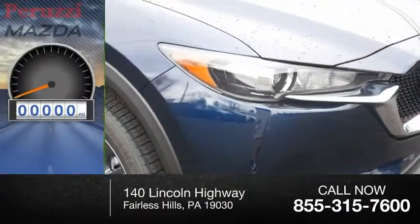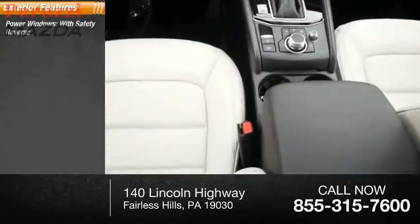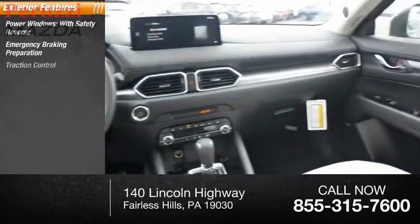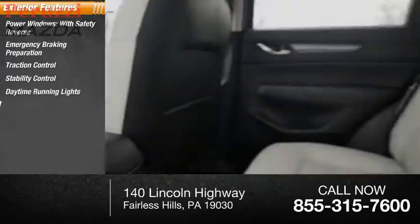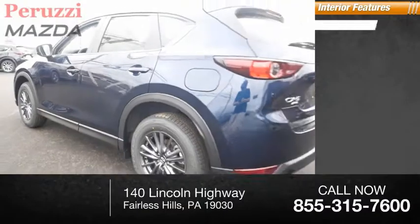This vehicle has less than 100 miles. Here are some of this vehicle's great options: power windows with safety reverse, emergency braking preparation, traction control, stability control, daytime running lights, braking assist, power brakes, and inside you'll find a rear view camera.